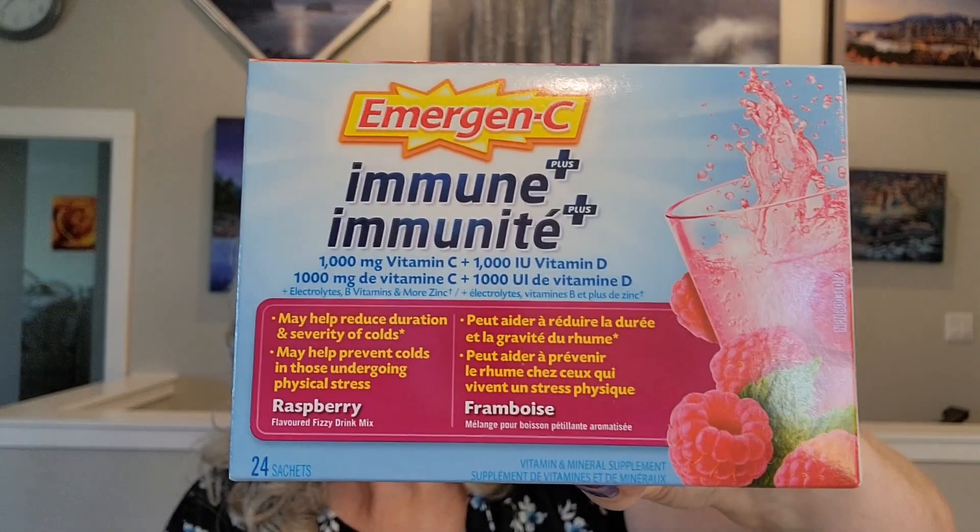The next item is something I've seen people posting on Facebook and I decided to give it a try. It's the Emergen-C Immune Plus — 1,000 mg of Vitamin C and 1,000 IU of Vitamin D. It is a raspberry-flavored fizzy drink mix. It says it may help reduce duration and severity of colds, and may help prevent colds in those undergoing physical stress. I decided to give it a try. It was $5.